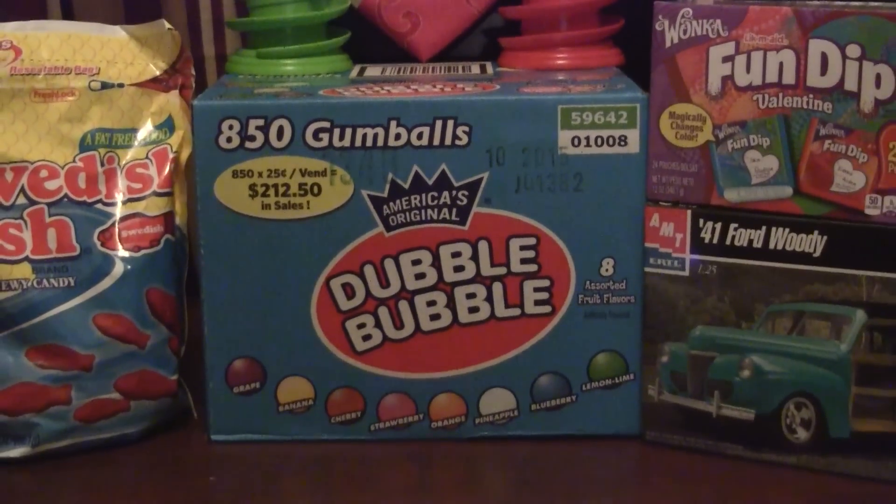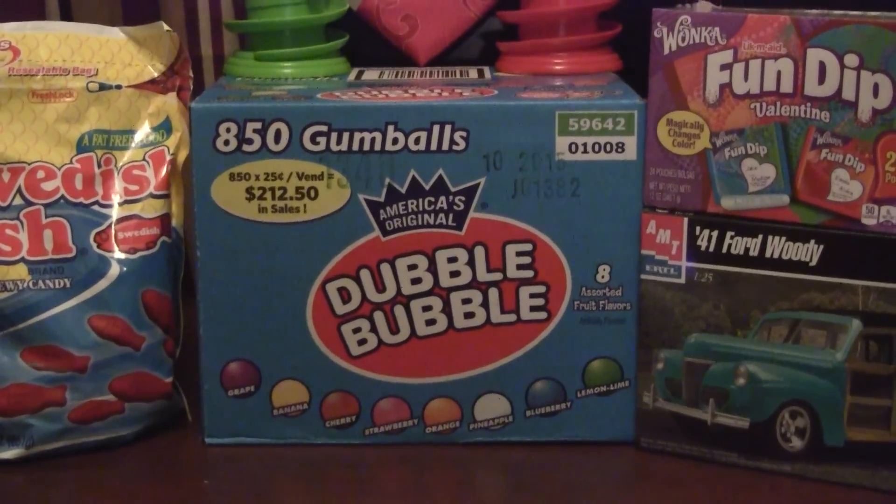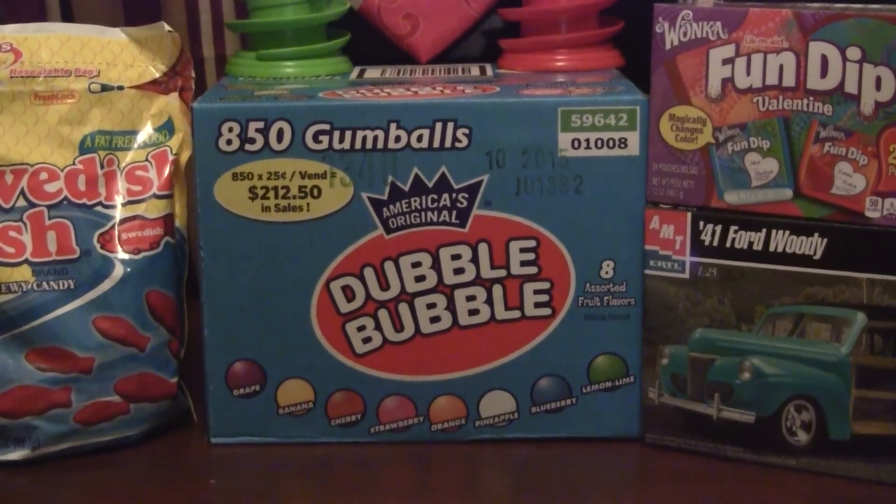It was way too heavy. I think I have enough gumballs for the wigwag workshop when I'm working on models for the whole year.